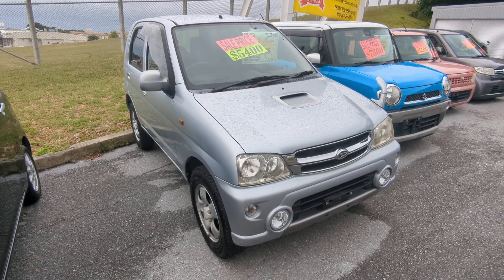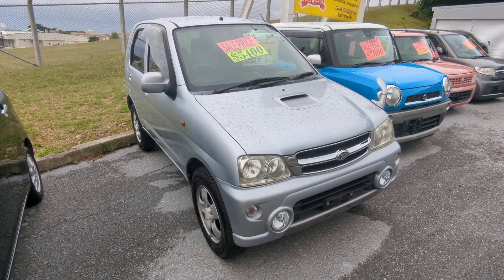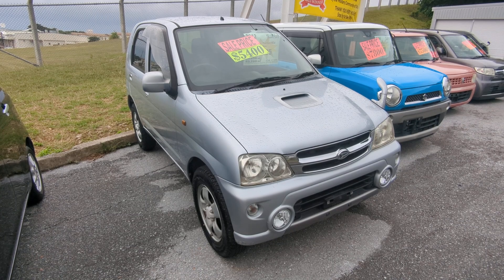Today I'm going to show you this 2012 Daihatsu Terios Kid Turbo model. It's got approaching 70,000 kilometers on it, which is about 43,000 miles.